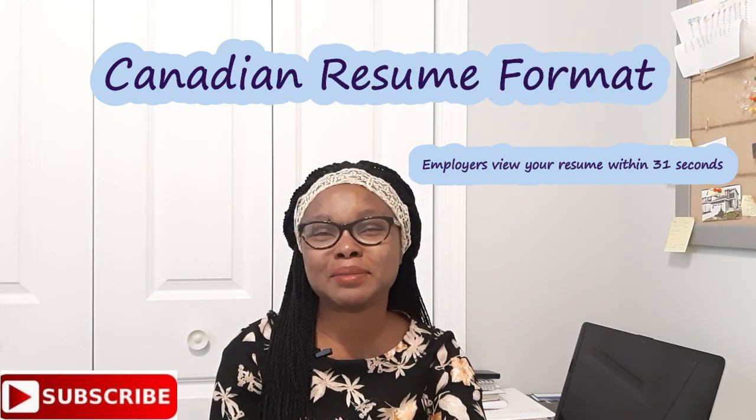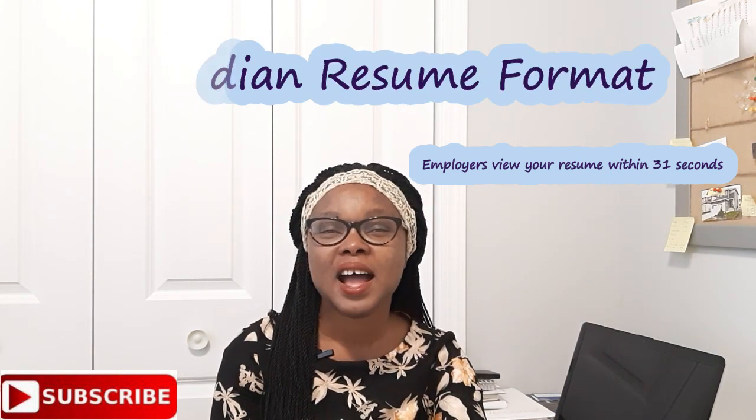Hello everyone, welcome to my channel. My name is Wolo. I want to say a very big thank you to everyone who have subscribed to my channel. The channel just grew so fast on me and I really appreciate everyone who have subscribed.